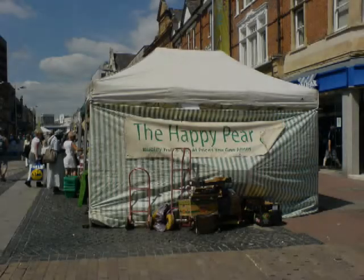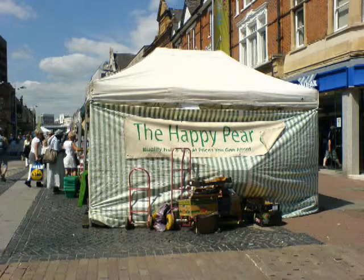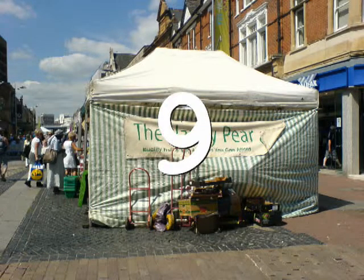Hello there again, this is Essex Food Reviews. Today we're talking about The Happy Pear, the greengrocer's fruit and veg stall in Southend High Street. They're there every other Saturday and every Thursday. We're going to give this straight away 9 out of 10. The reason being is they have a great selection of fruit and veg there and it's great value for money.